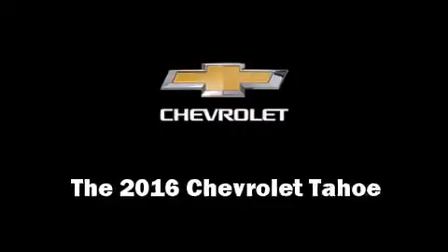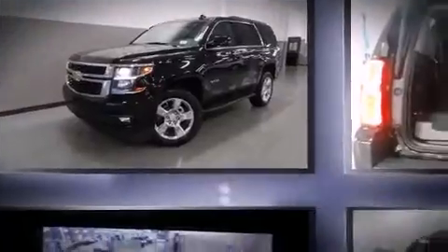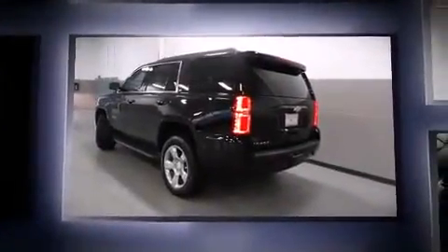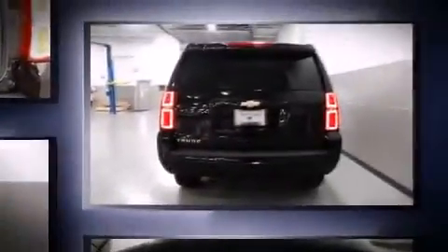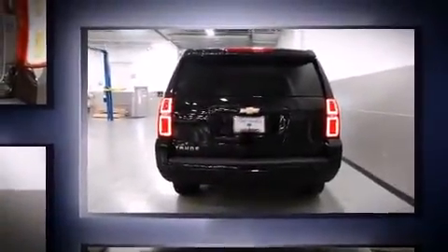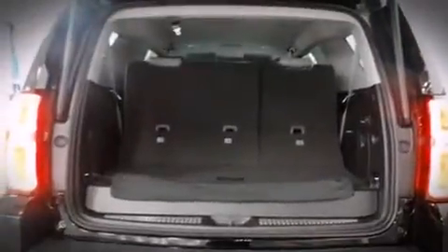The 2016 Chevrolet Tahoe features an automatic transmission, rear-wheel drive, and a powerful eight-cylinder engine. Top features include power front seats, leather upholstery, a blind spot monitoring system, an outside temperature display, and heated front and rear seats.